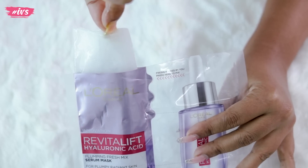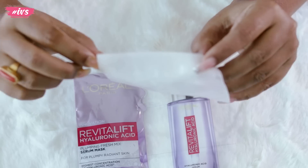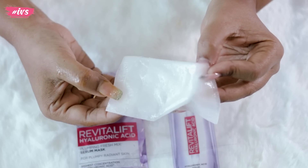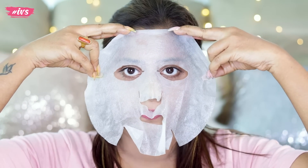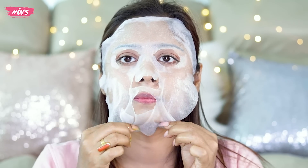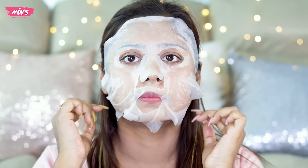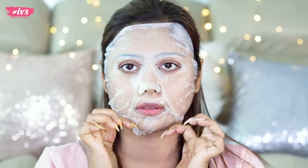Now I will open this packet. You will see how much the sheet mask has absorbed. Then you apply it after looking at your face, fitting it around the face.